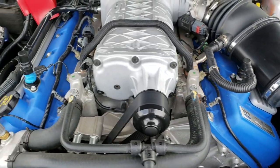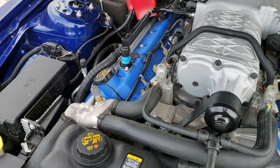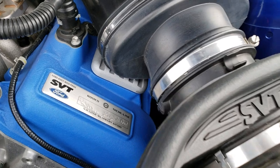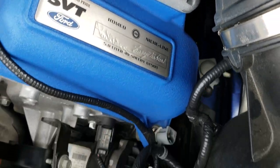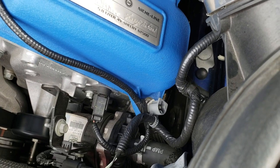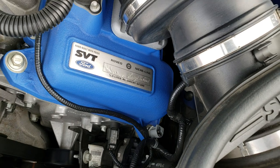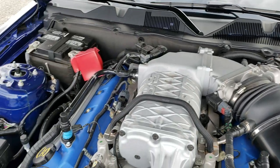Under the hood, we have the 5.8 liter supercharged V8 motor. Engine bay is very clean, runs very smooth. You can see that it was made by Paul Walter and Larry Neacon. Cold air intake. Engine bay is absolutely perfect.